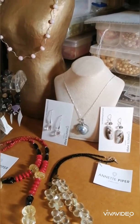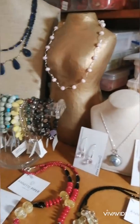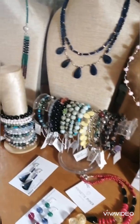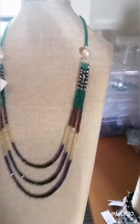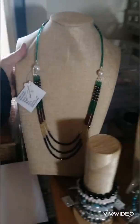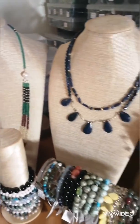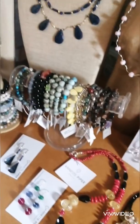Here are a few of the finished pieces. These are all available on my website at www.annettepiper.com. I know it's not really like seeing the beauties in person, but it's the best we can do given the current situation. I'm always happy to send you more photos or give you further information. Thanks, bye-bye.